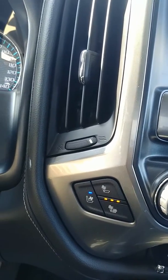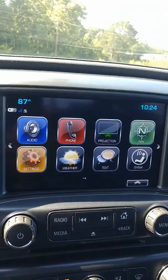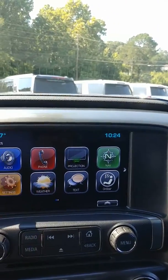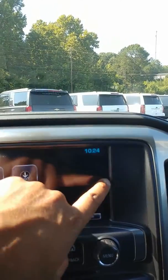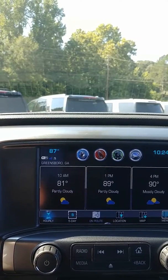That comes in handy when you've got hot, heavy temperatures. My favorite is the 8-inch touchscreen radio — this is pretty cool, so you get a lot of features.